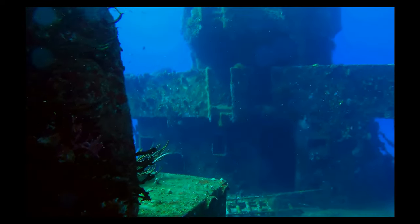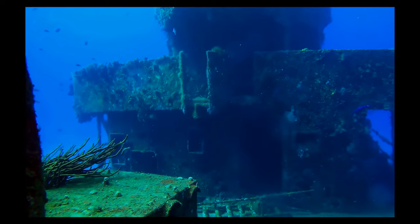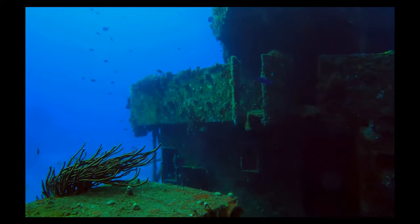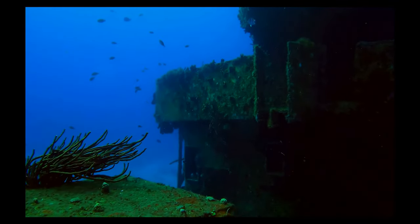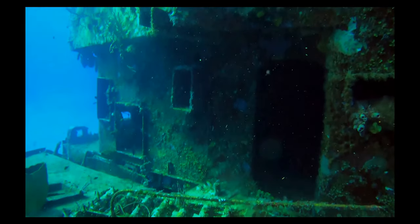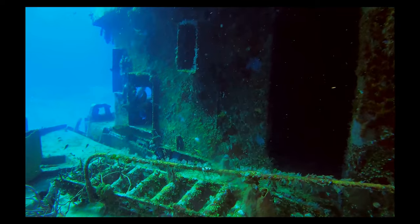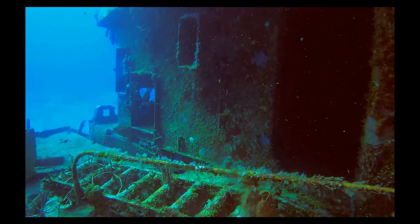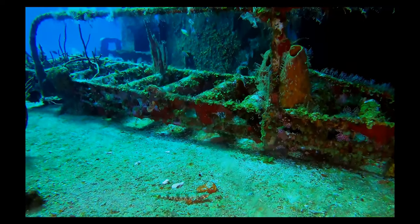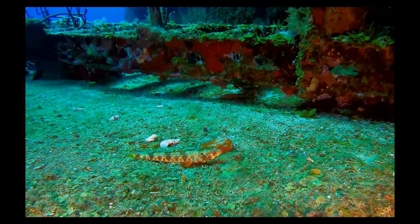Quite a few divers on this wreck — it's a busy day down here in Cozumel, Mexico. There's really good, clear water; I would say visibility is well over 100 feet. Nice blue water and a lot of variety of life on this ship, inside and out. On this particular day, on the port side of the ship, there wasn't much current, but as we came around the front and started going back on the starboard side, there was a great deal of current. Once you get around a corner or inside the ship, though, you can take a break and just enjoy the view and the marine life.